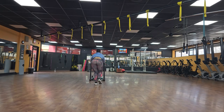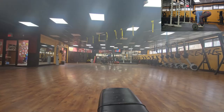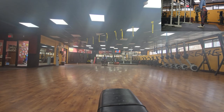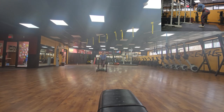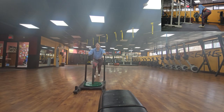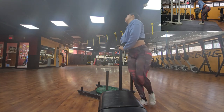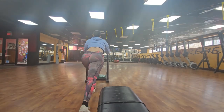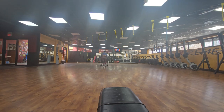We'll be doing 4 sets of 12 reps of sled pushes for your lower body. Make sure to take short breaks in between sets to catch your breath and recover. I also put an alternative — if you want to do rows instead of the sled, that's fine. The sled workout helps with quads, glutes, hamstrings, as well as your core and upper body.